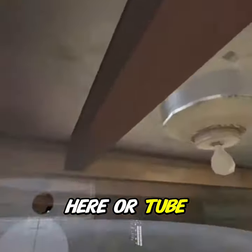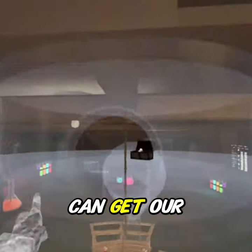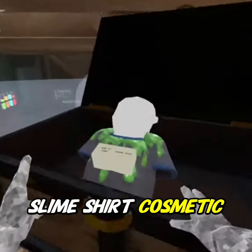Once we're at the top, we can head back over to this tube right here, jump to it, climb over, and now we can get our slime shirt cosmetic.